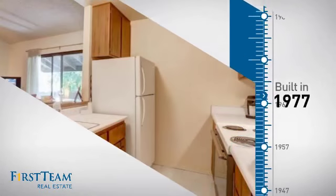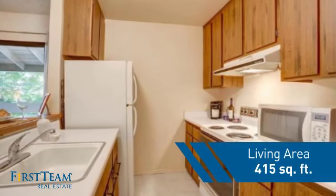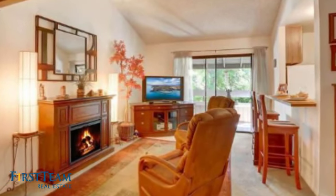This property was built in the late 70s and features this many square feet of living space, giving you a spacious layout to play host or kick back and relax after a long day.